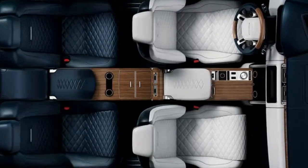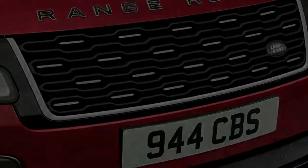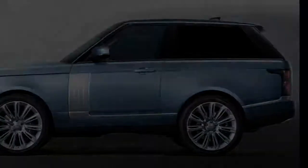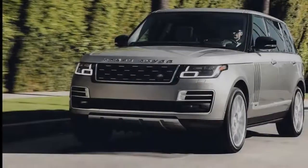Rumors began circulating last month that the company was in the midst of working on a low-volume coupe with Jaguar Land Rover's SVO — Special Vehicle Operations — Performance Division. So it's safe to assume this special coupe will come with some SVO-worthy specs, including a supercharged 5.0-liter V8 to match a sport-tuned suspension.